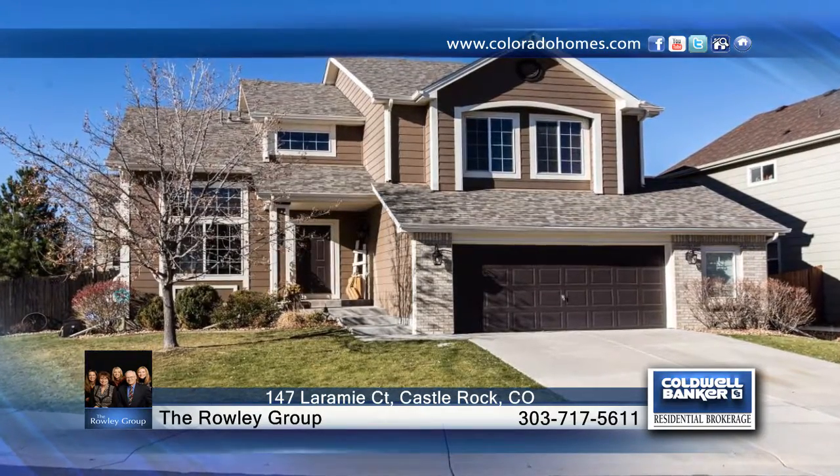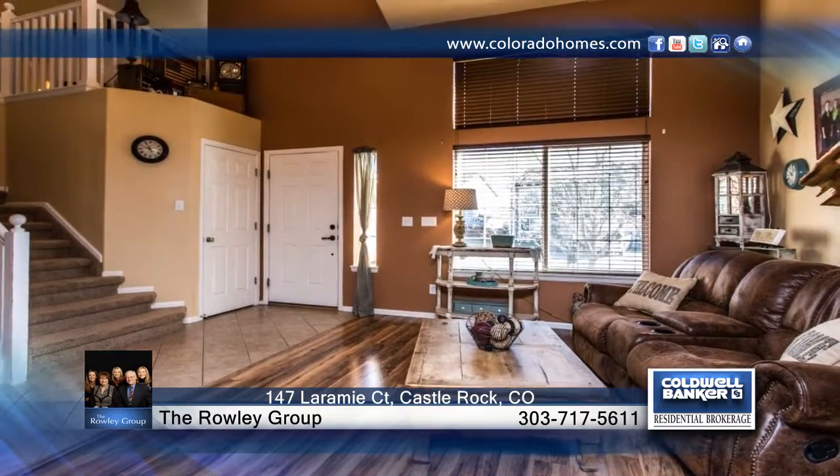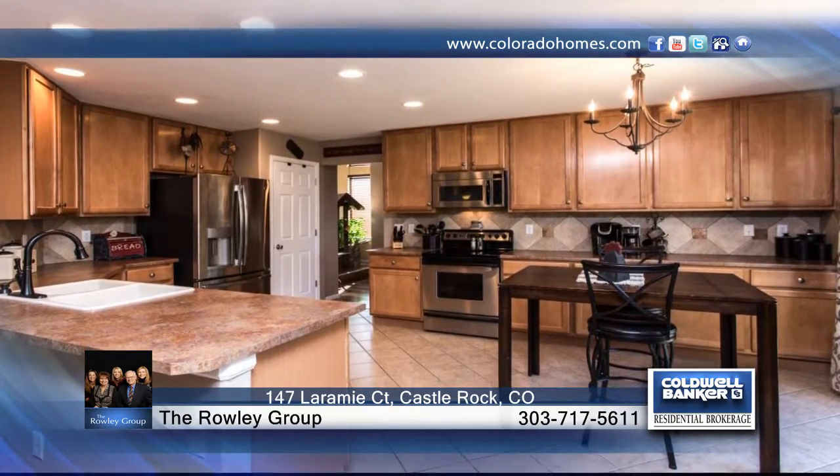This gorgeous two-story in Founders Village is located in a quiet cul-de-sac on a private corner lot. Features include new high-quality laminate flooring, built-in art niches, a new ceiling fan and new wood blinds installed throughout.